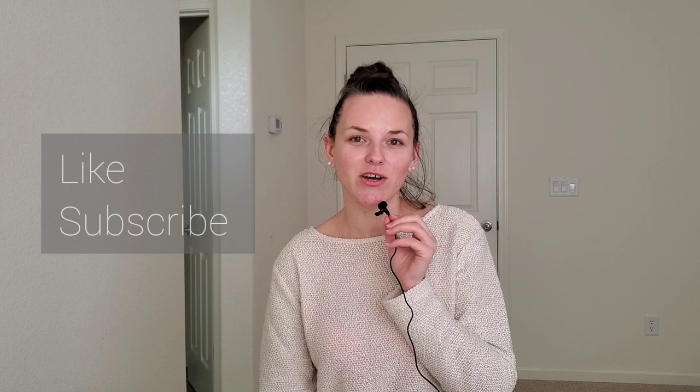If you're new to my channel, welcome! Please don't forget to like this video and subscribe if you want, because I'm talking about skincare, makeup, and unboxing. If you think it's your thing, welcome — let's be friends.